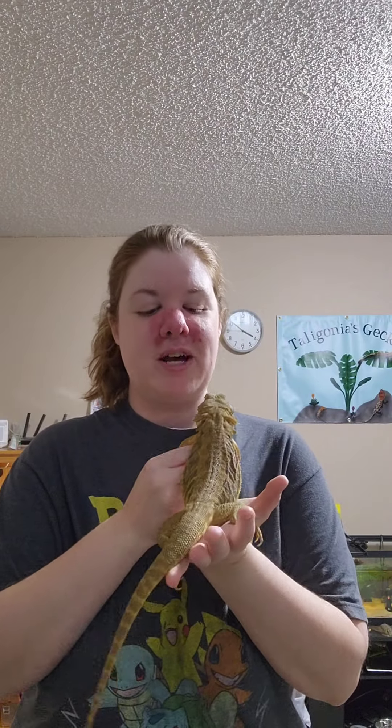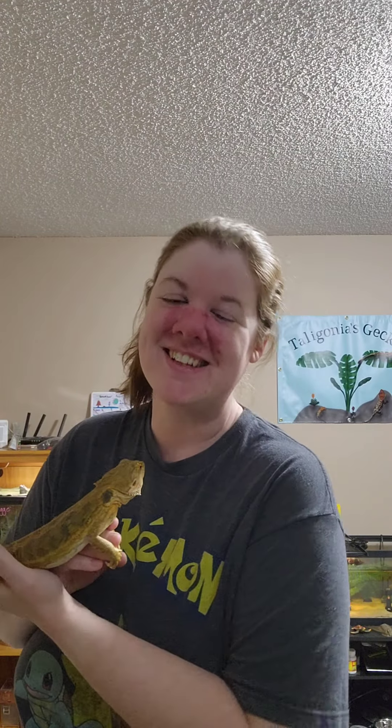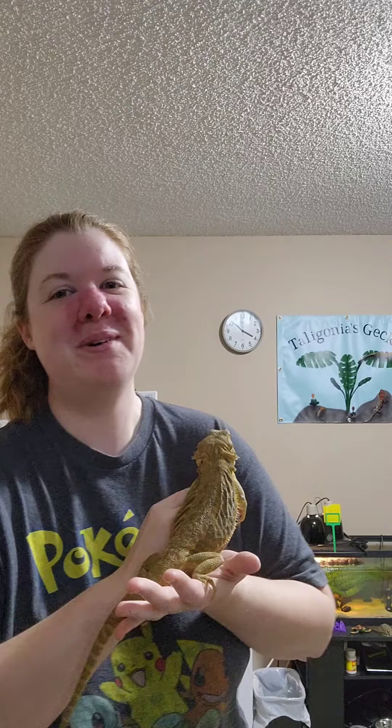Hey guys, this is SRC Reptiles, and today I'm making a special video for one of my watchers. There's a lady I work with who has a son, his name is Kingston, and this video is for him. But all of you are obviously invited to enjoy it as well. Just a preview of some of my favorite reptiles that I have, or some that are just really stunning, very friendly, really cool.